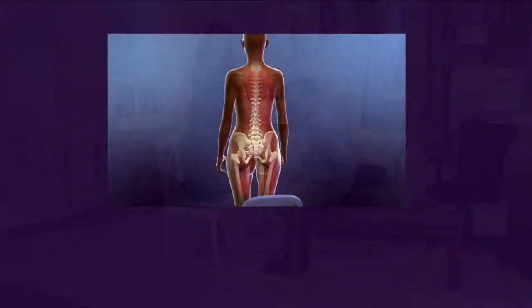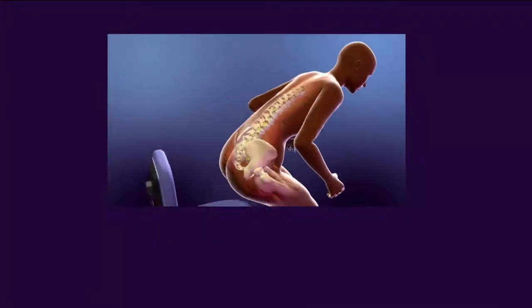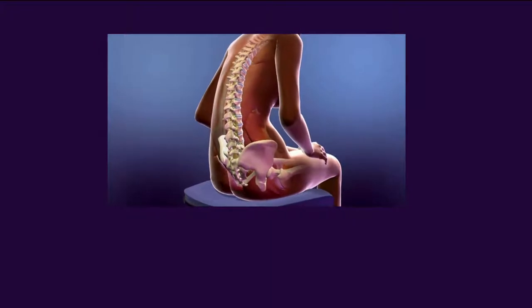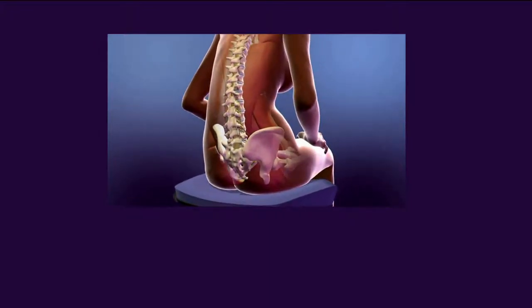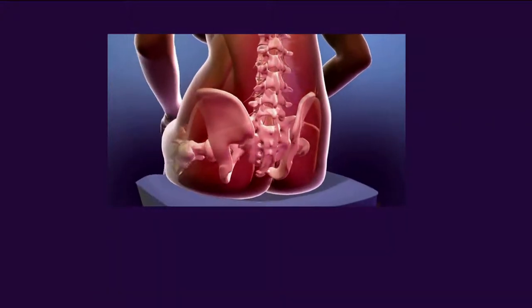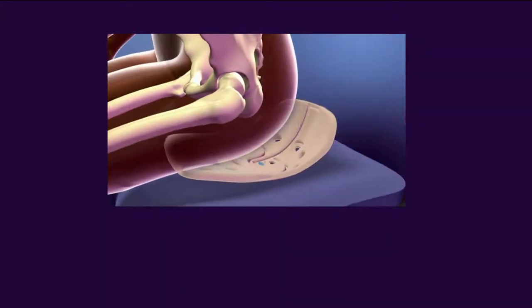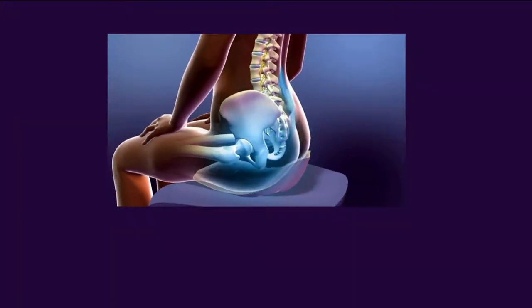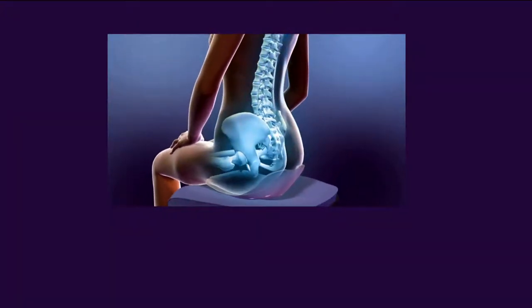That animation shows how we all sit — we get into a C-shape in the spine. Many of you at home right now are experiencing this. Your bum spreads out and all these pressures go into your low back, especially at L4-L5. That's where pressure and strain creates pain.